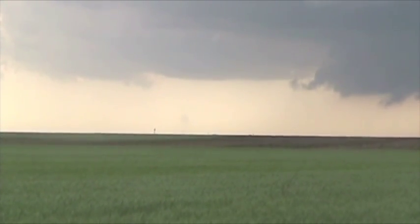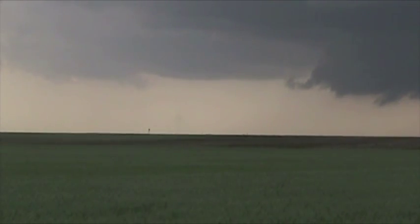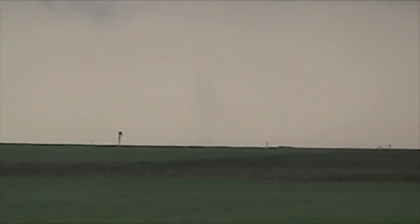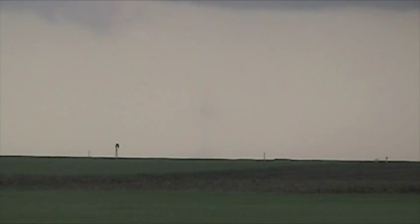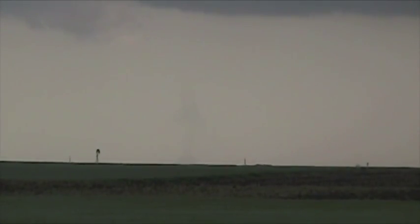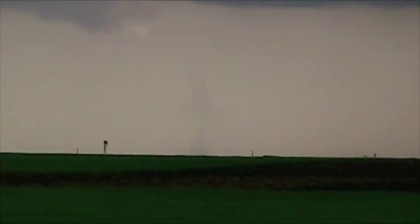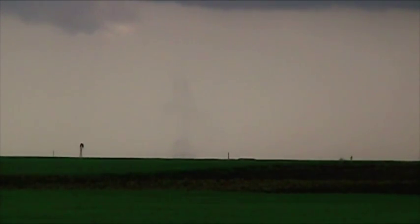It's going to be hard to get, but there is an anti-cyclonic tornado. There's an anti-cyclonic rotation right here. That's an anti-cyclonic tornado on the flanking line. Absolutely incredible.